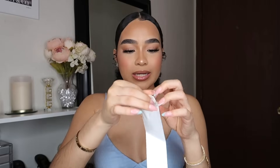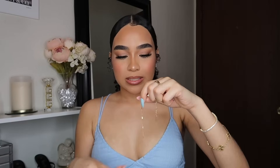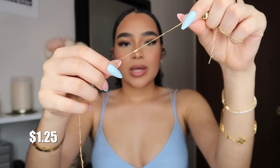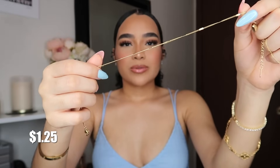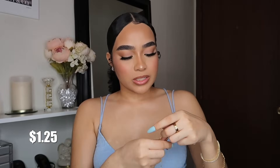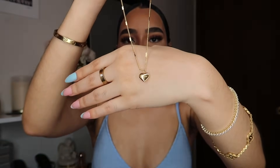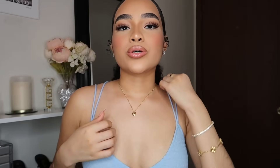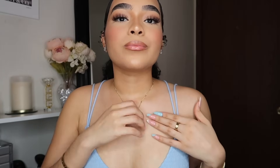I got this stainless steel heart necklace with a unique chain design — it has small squares spaced out on the chain. The heart pendant just says 'Love.' It can get longer but I kept it at the perfect length for me. It's so cute.